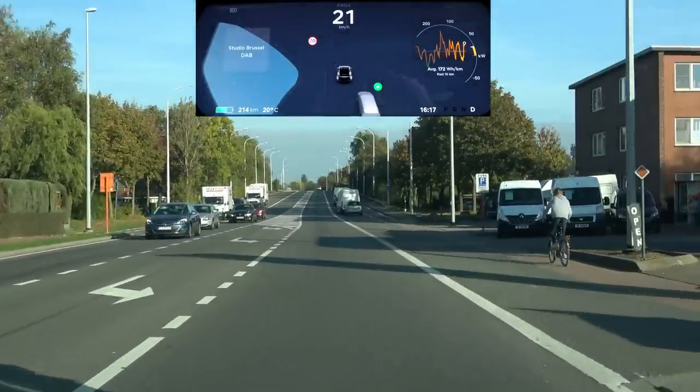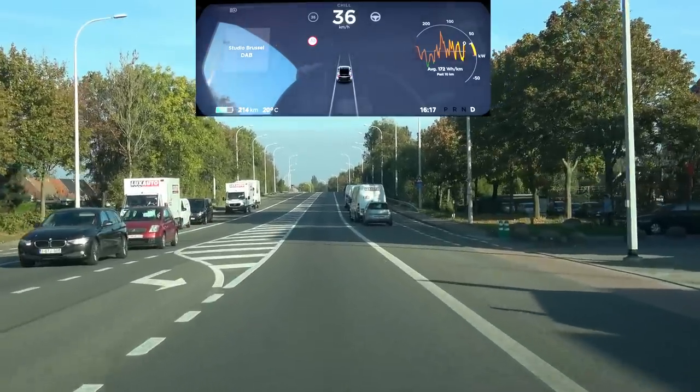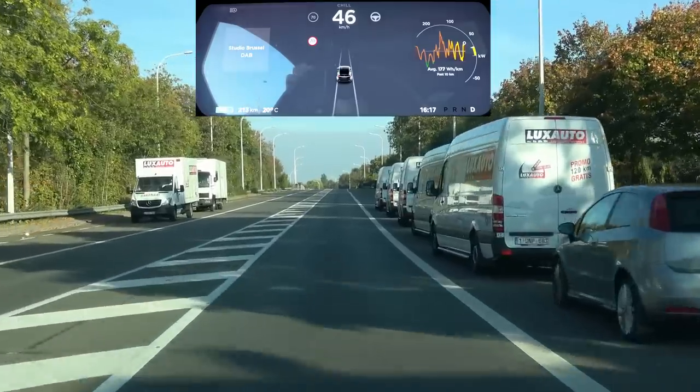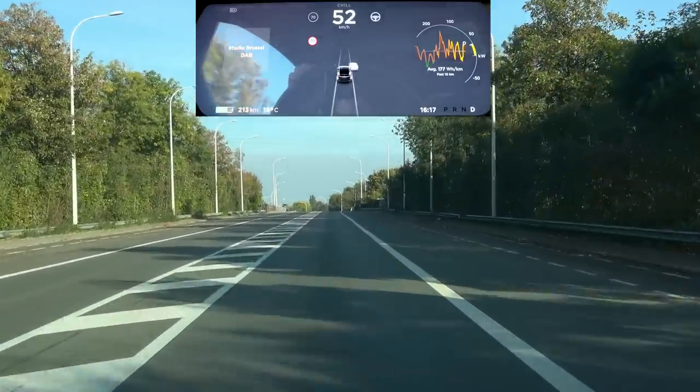Hello and welcome everyone to another round of testing the autopilot. Today I have the exclusive opportunity to test out version 9 on Belgian roads with update 2018.39.7.